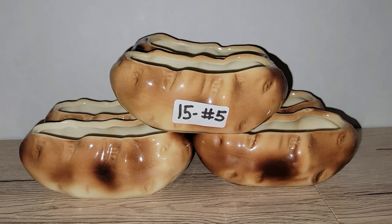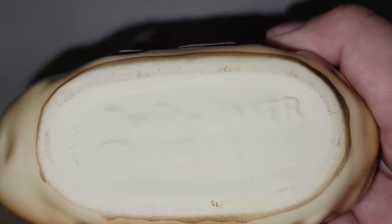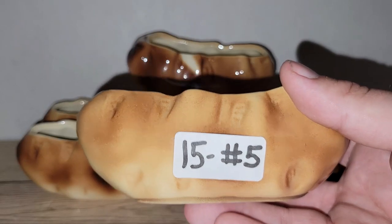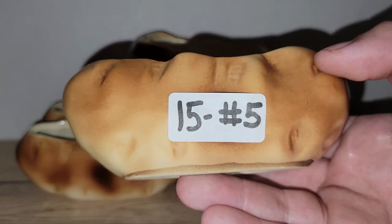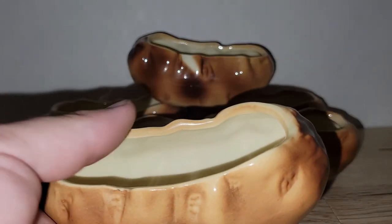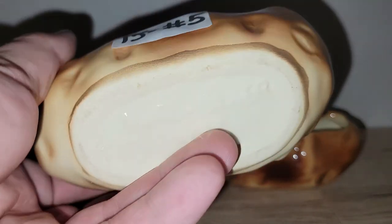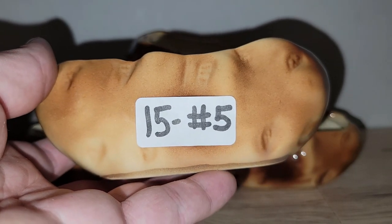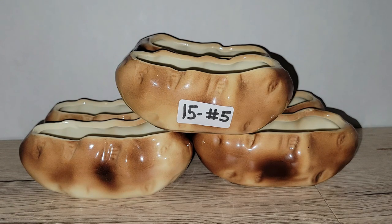How fun are these — they are ceramic potatoes made by Twick Baker from 1958! I don't see any cracks or chips on any of them. I am selling the set of six for fifteen dollars — that's number five. Individually they would be two fifty each, which I think is a really good price. You could even pot a succulent in each one and have them in your kitchen, or give them away as gifts with a succulent planted inside.